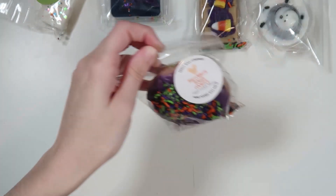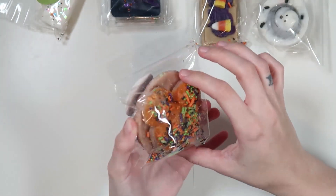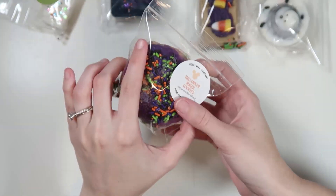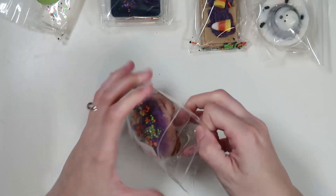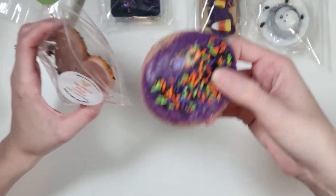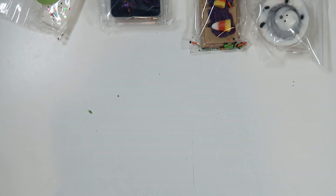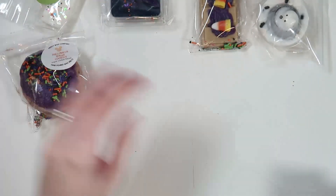The last one from this order is a little sugar cookie — sprinkles everywhere — in 'Halloween Sugar Cookies': sugar cookie blend. Smells really nice, like a really good sugar cookie. That's probably my favorite from this order honestly. That was my first Nerdy Wax order.